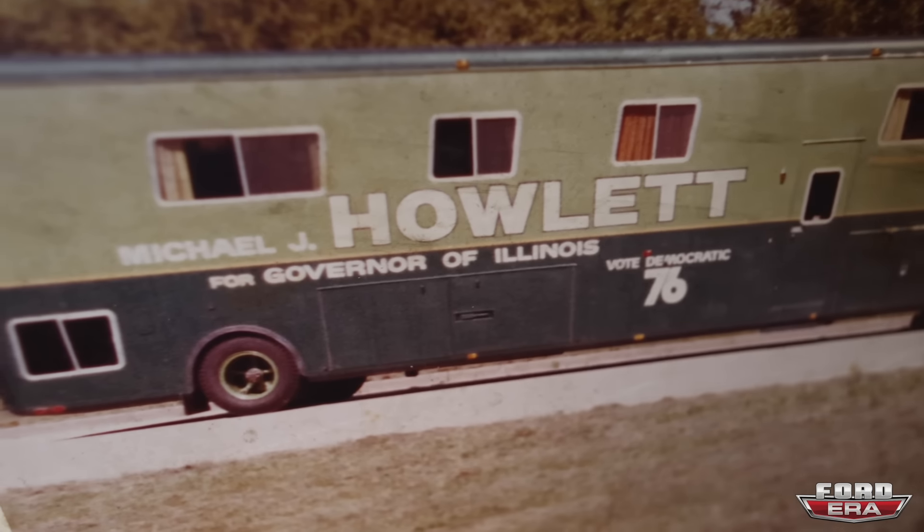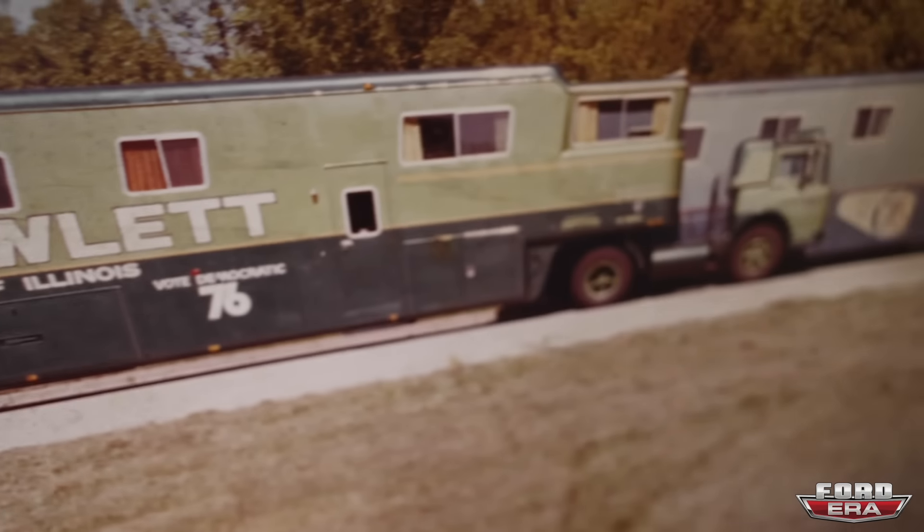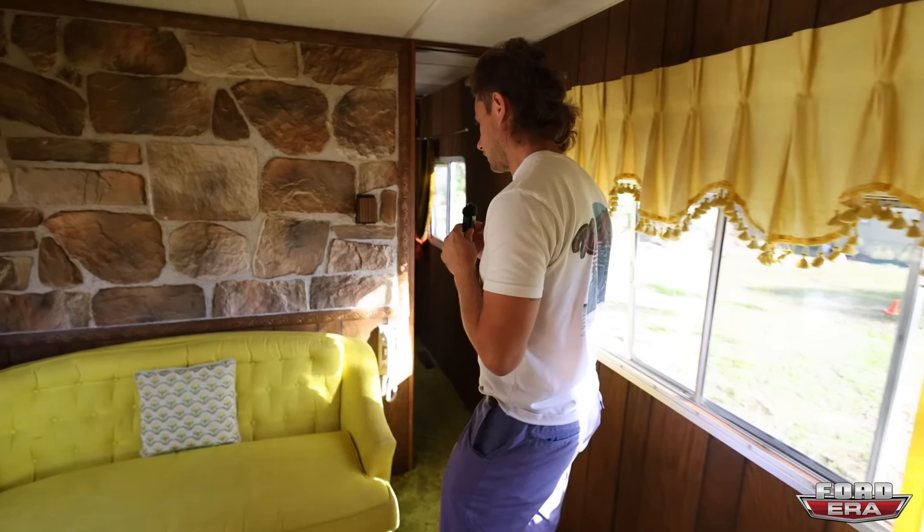Looks like Michael J. Howlett was trying to get governor of Illinois at one point. Yeah, so he used this as his campaign rig and laddered it up appropriately.